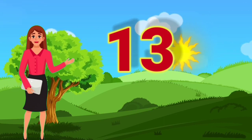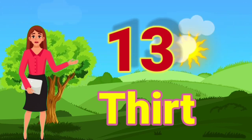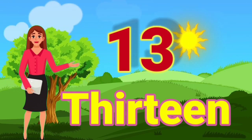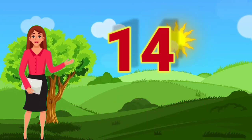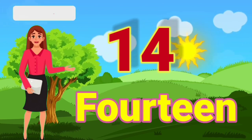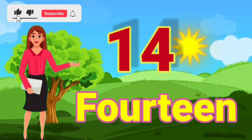13 — T, H, I, R, T, E, E, N — 13. 14 — F, O, U, R, T, E, E, N — 14.